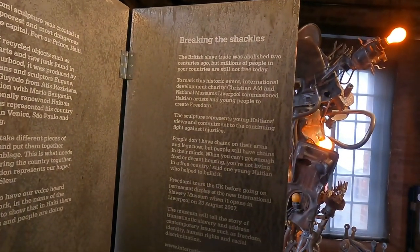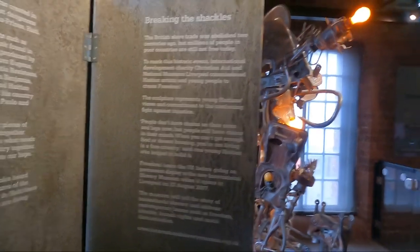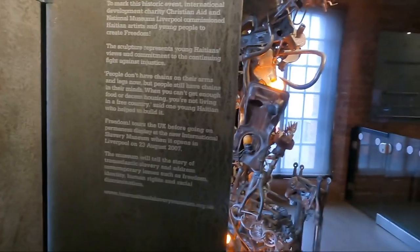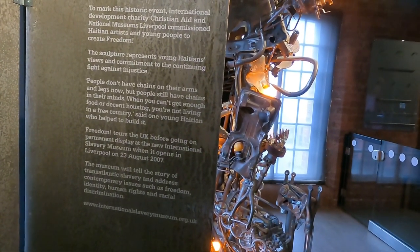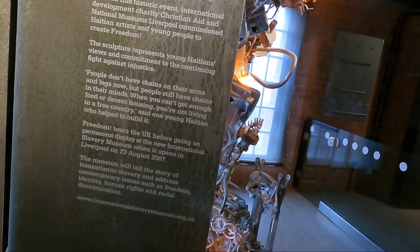The British slave trade was abolished two centuries ago, but millions of people in poor countries are still not free today. This sculpture represents a young person's view and commitment to the continuing fight against injustice. You don't have to have chains on your arms and legs — if you still have chains in your mind and can't get enough food or decent housing, you're not living in a free country.